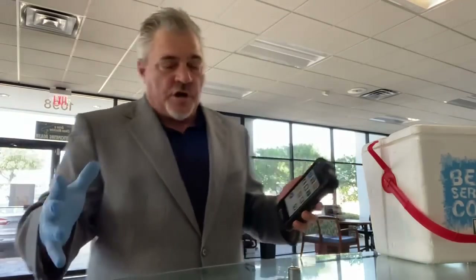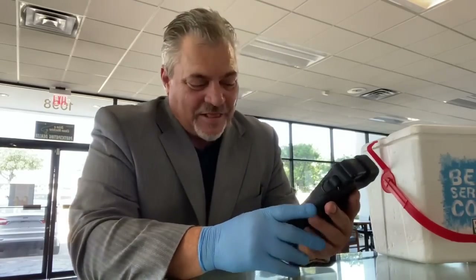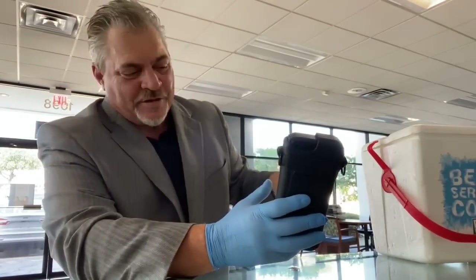What's up guys, Tom Stokes here at Distant Germ. I'm at one of our facilities we treat every week. This is Lewisville Ford. We've got a lot of dealerships and a lot of different companies that we work with now.